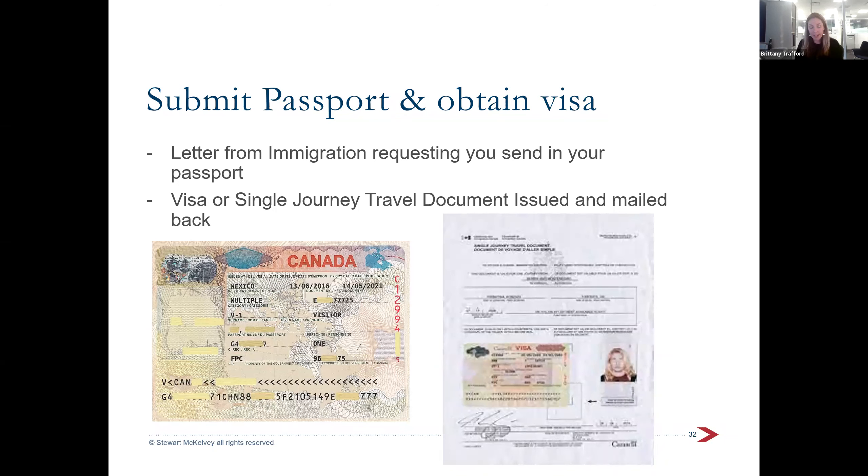Once you've given your biometrics, the last step is a request for your passport. In some cases they ask for it when you give biometrics, but you might also get a separate letter asking you to mail it in or bring it to the visa application center. The visa is a sticker that goes in the passport, and the single journey travel document — for those without a valid passport — looks like a makeshift passport with a visa and photo on it.